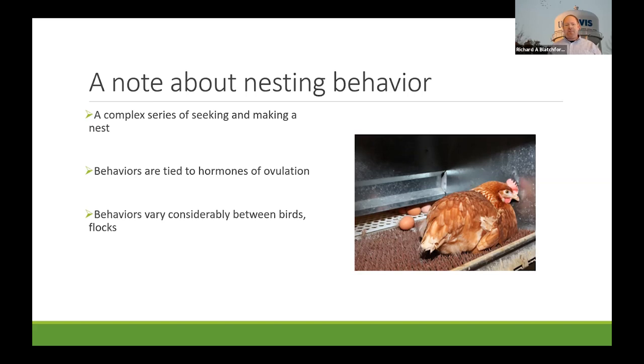Nesting behavior in general is a very complex series of seeking behavior that ultimately leads to building of a nest. Chickens have a very rudimentary nest, but they do make one so the environment is ready when the hen is ready to lay her egg. Because it's related to laying, these behaviors are tied to hormones involved in ovulation, making it really difficult to reduce nest-seeking and nest-making behaviors without also affecting egg production.